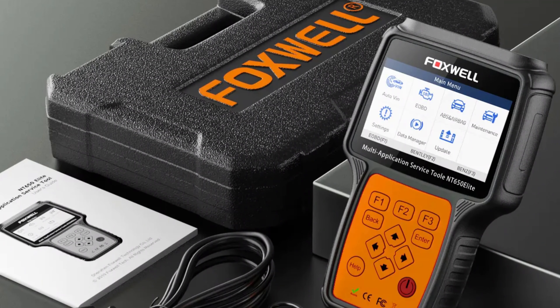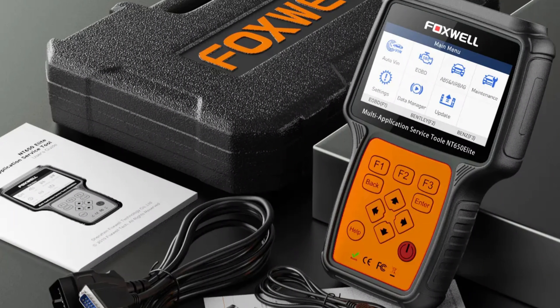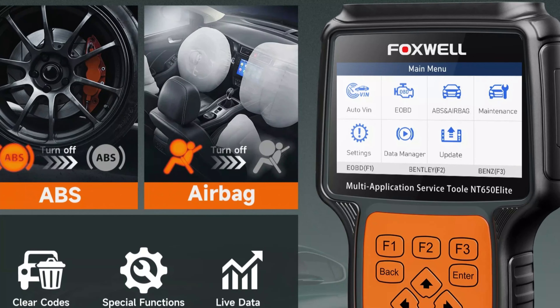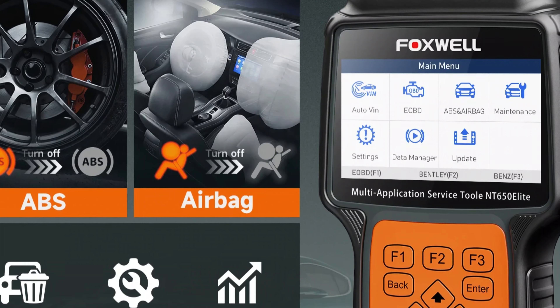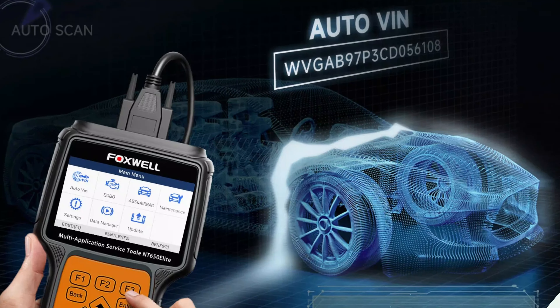All reset services are free for multiple brands, eliminating the need for extra charges for individual vehicle makes or models. The 4.3-inch screen makes navigation and data interpretation a breeze, allowing users to quickly access the information needed for effective diagnostics and maintenance.